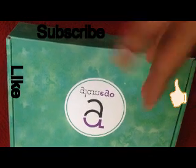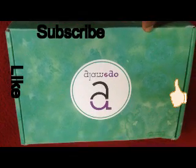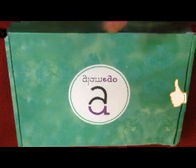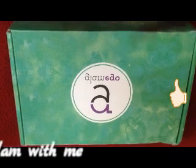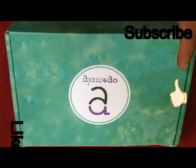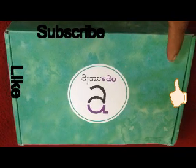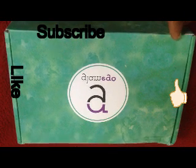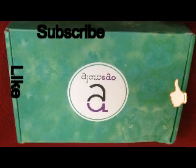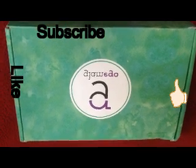If you wonder what GlamEgo is, it's a subscription box where you get three to four products — some are full size and some are deluxe samples from high-end brands. You will be paying 399 rupees for one month, 349 rupees for three months, and 299 rupees for six months. I'll mention everything in the description box below, so please check that.